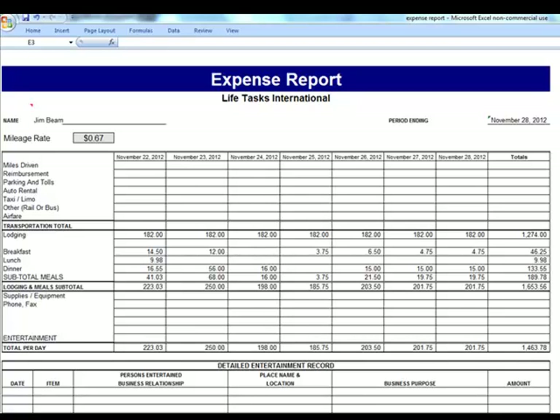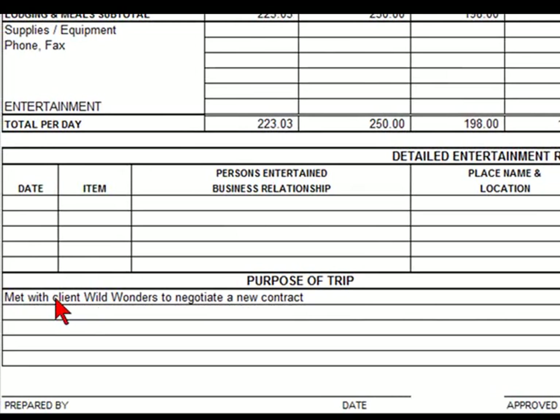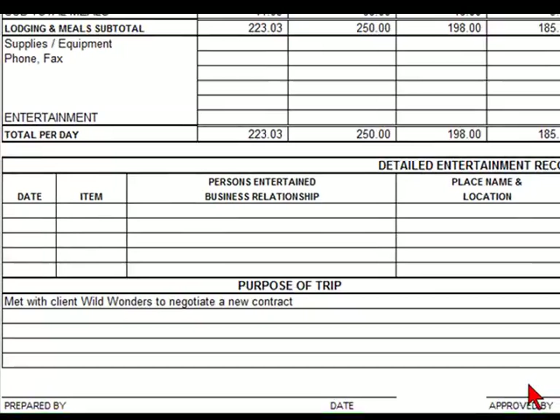You also want to make sure that each expense report is approved by the appropriate manager. This person is going to be responsible for verifying that these expenses are legitimate and that the purpose of the trip has been approved. Do not enter any expense report that is not approved.